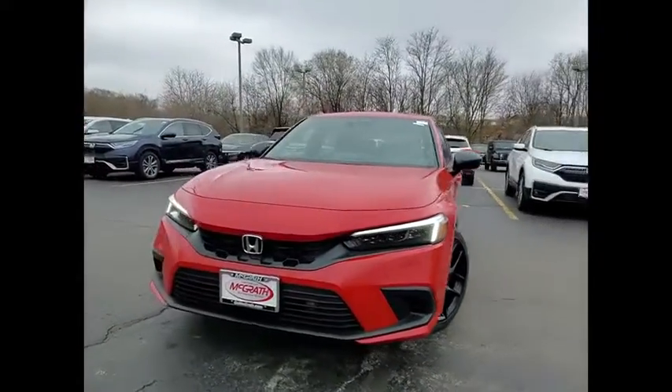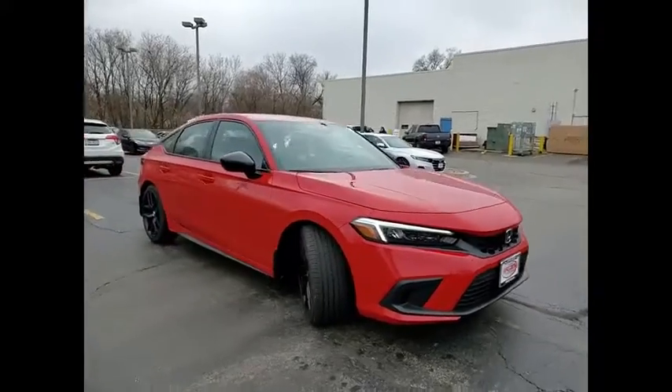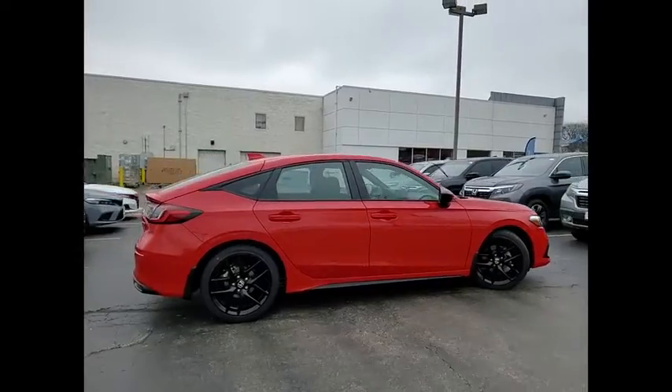Looking for the right vehicle? Check out the 2022 Honda Civic. Practical, awesome gas mileage, and incredibly reliable. Here are some of this vehicle's great options.